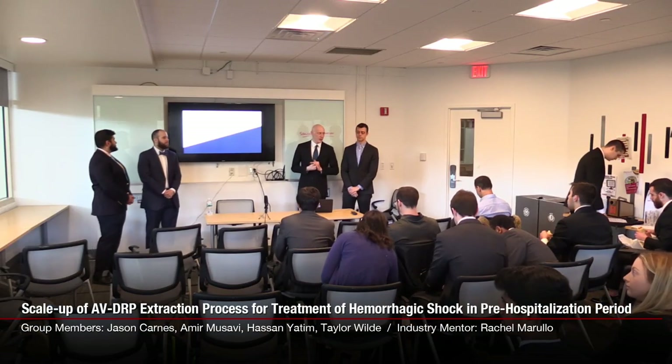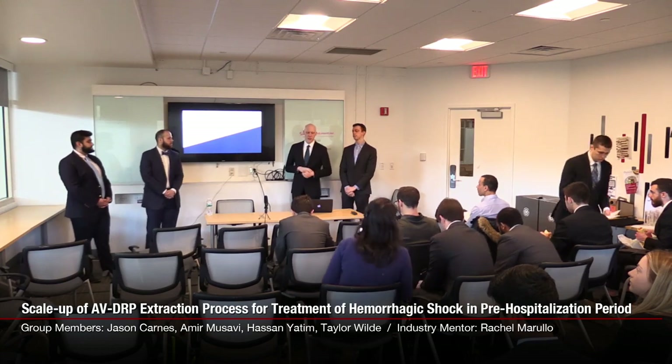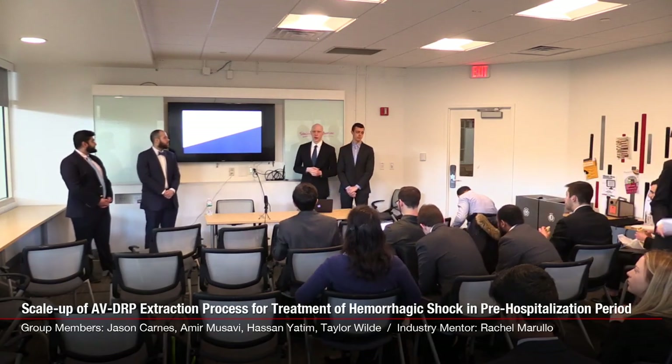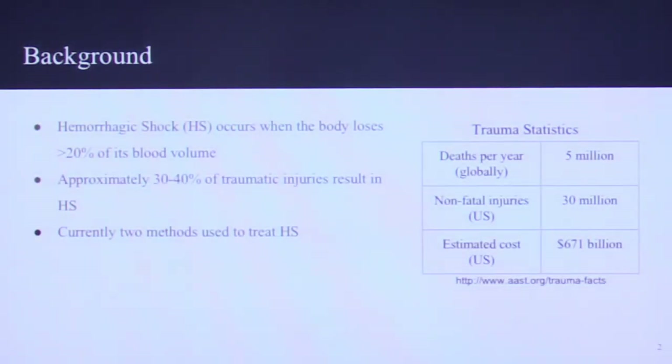Hello everyone. We are Tajcorp. We are working on the scale-up of aloe vera drag-reducing polymers extraction. My name is Jason Carnes. My name is Hassan Yatim. I'm Amir Masabi. I'm Taylor Wilds. Before I get into too much of our process, I'm going to go through a little bit of the background.